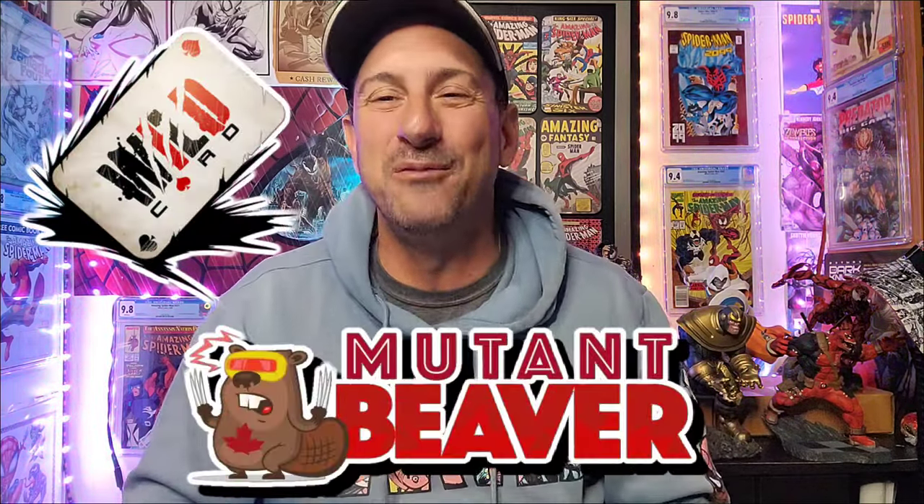Welcome to 2023's Top 10 Comic Book Covers. This is the Wild Card Round, sponsored by Mutant Beaver Comics. I'm Mike Spiderslayer. Welcome back to Comic Book Corner 2.0.